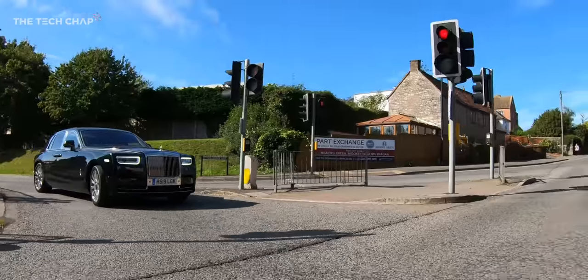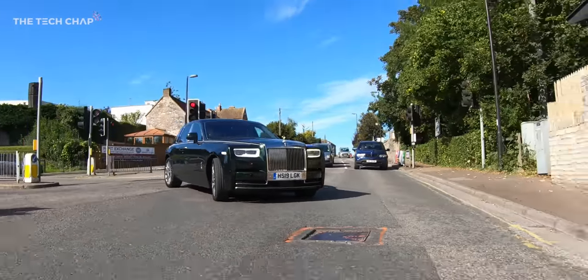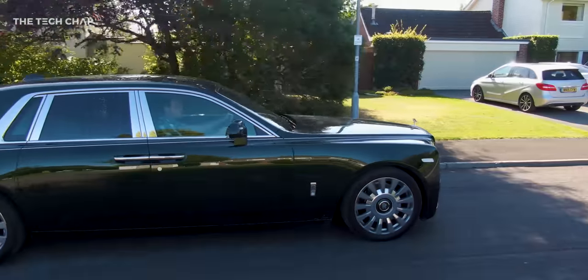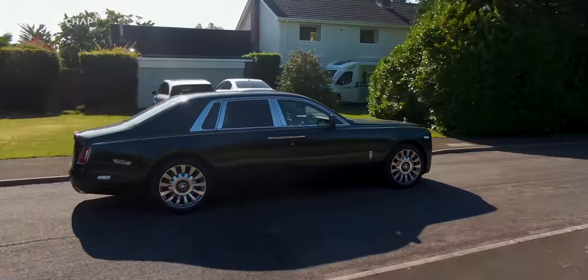So whilst Pete's winding this around these English country roads, what's it like to drive? It's really smooth, actually. It sort of glides along the road. It's really, really nice to be in — a little bit floaty and boaty in a way. Luxury yacht, not a boat. Yeah, luxury yacht, that's the one.